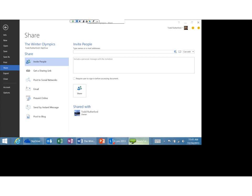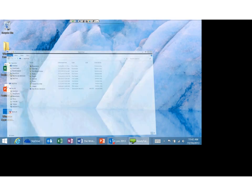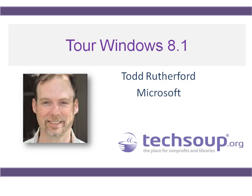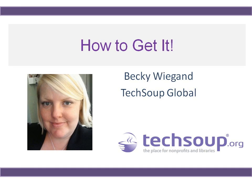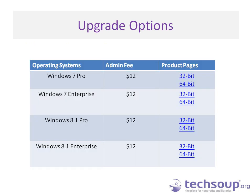Thank you so much for that, Todd. We have a lot of questions that have come in, and we might want you to jump back into the live demo during Q&A to show a couple of things people specifically asked about. Before we do that, I want to go over the process of how to get Windows 8.1, so that people who may need to drop off early have that information. Through the Microsoft Software Donation Program at TechSoup, you can access the different products Ginny highlighted.